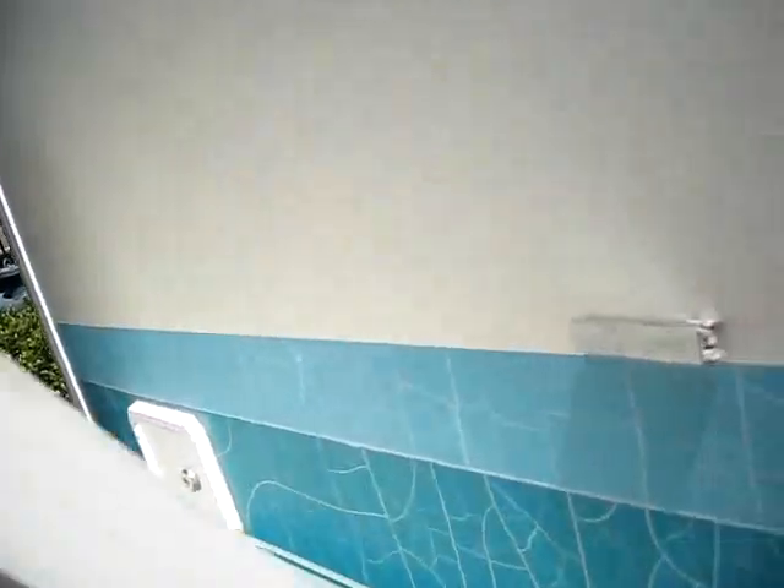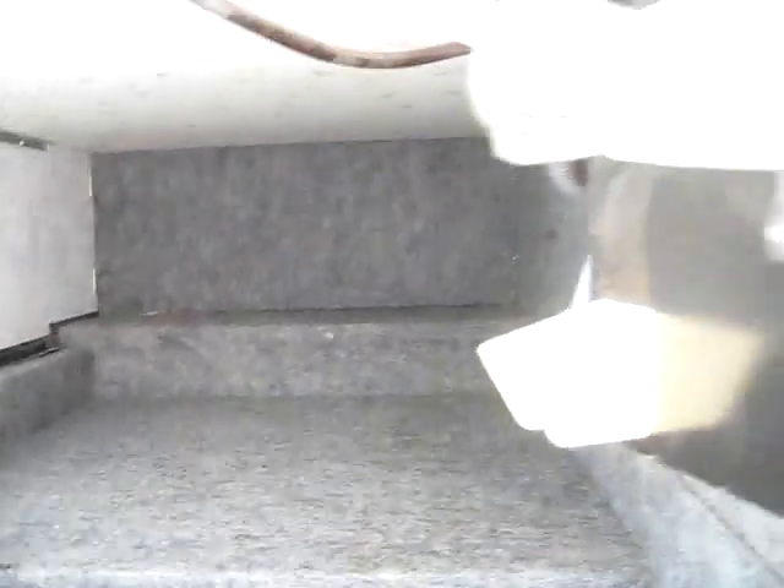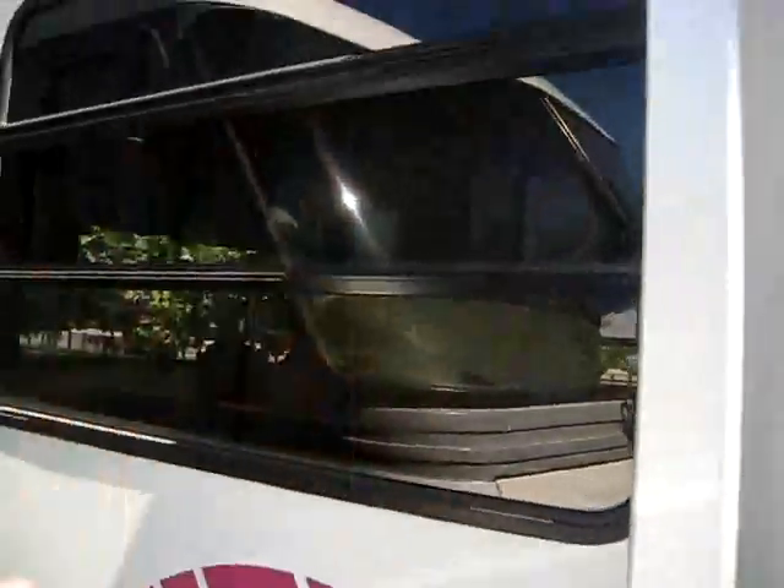We all need storage in an RV, so take a look at this — you've got a massive storage compartment back here that goes all the way across. On the other side, there's a little area blocked off in the back where your generator is. You've also got an outdoor shower, really nice tinted windows, and real UV protection. It's going to keep the upholstery on the inside looking nice and give you some privacy — sometimes your closest neighbor in a campsite is only 15 feet away.